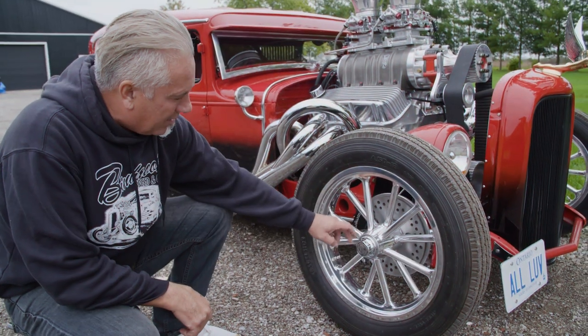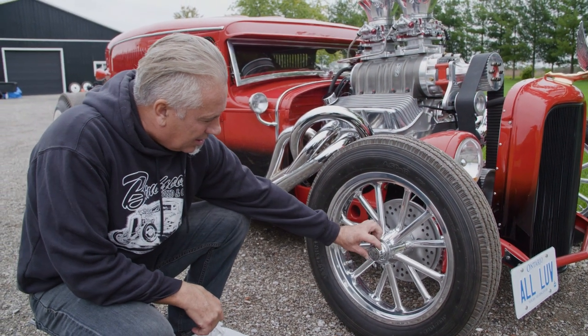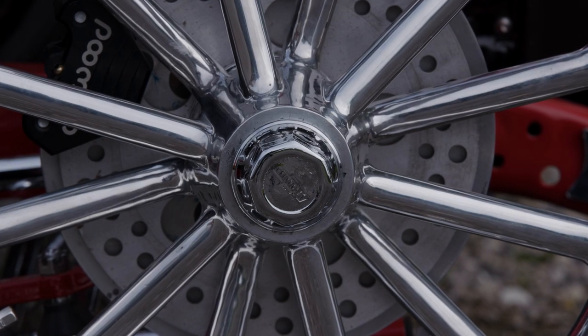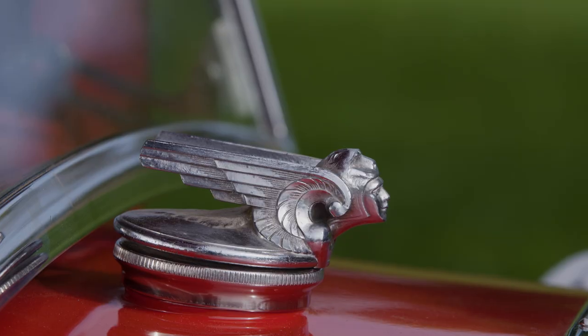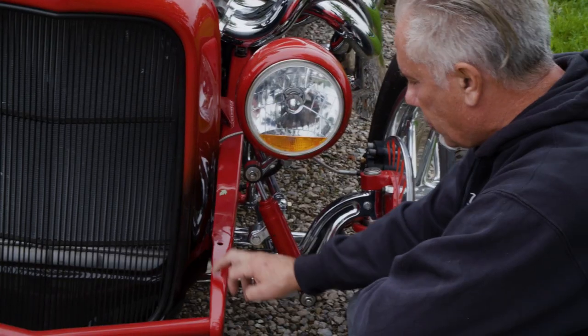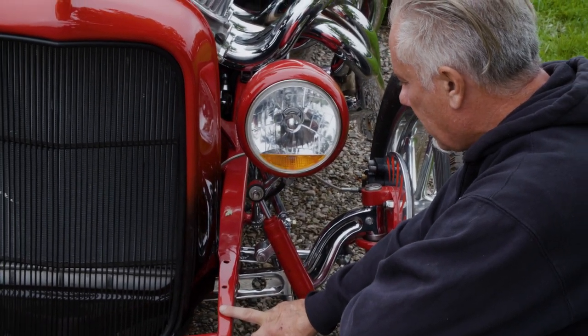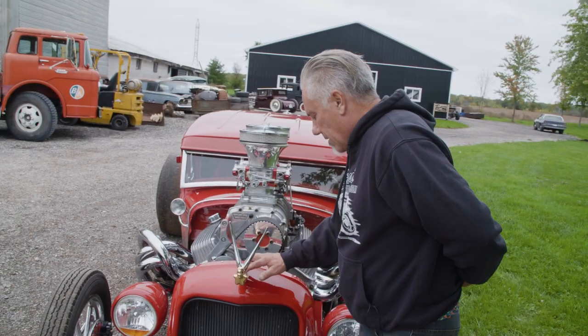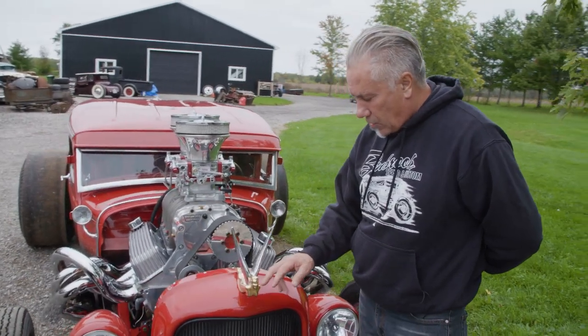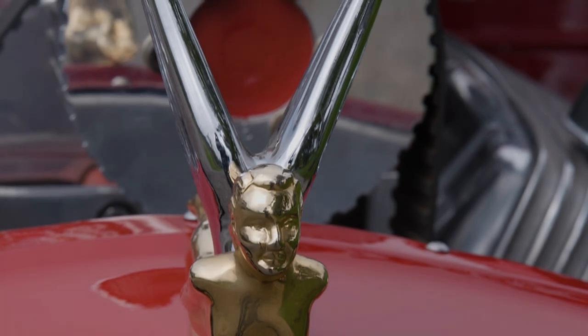We took this wheel and milled it so that the original Chevy emblem — the Chevy hubcap — would fit inside. We went with a velocity stack air breather, which would have been from the mid-30s. These are actually original 1930 front frame horns. And this is the hood ornament — probably one of my favorite pieces of the whole car.